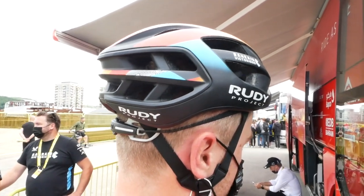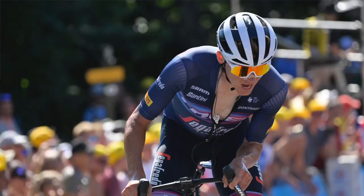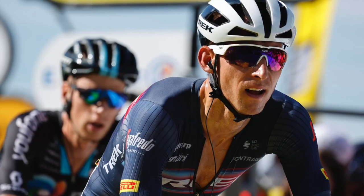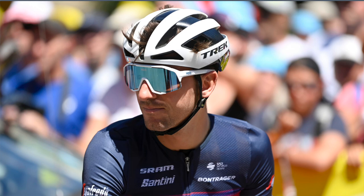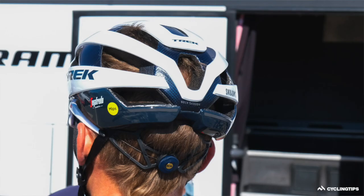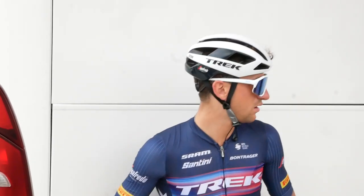Over here we've got another new helmet. It's not labelled up as Bontrager though — it is labelled up with Trek, and if you look closely on the rear, this says OCLV Carbon. Quite fancy.